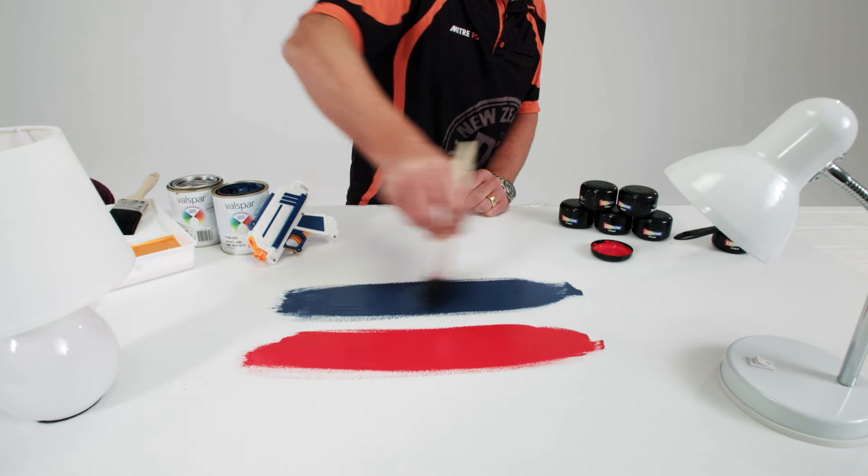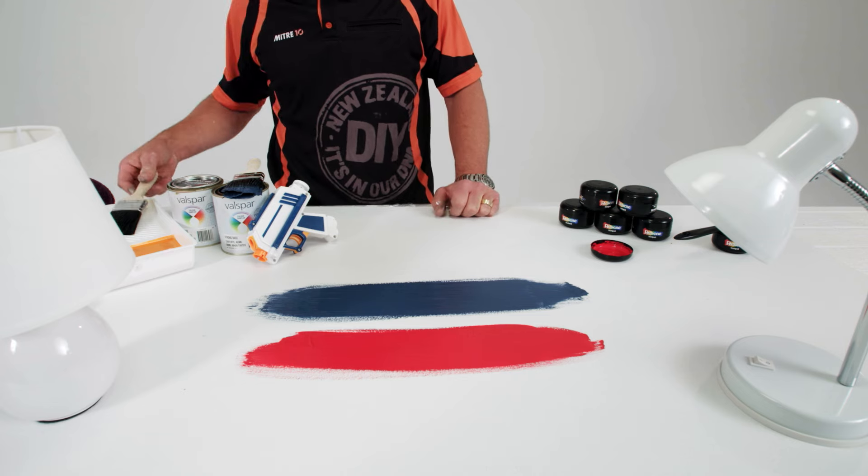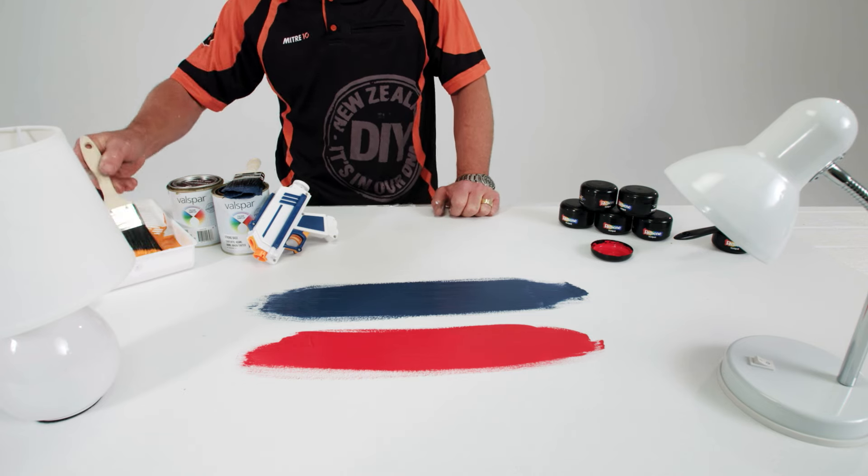In some cases, Valspar can even save you a bit of time, as it's a primer and paint in one, and can help you achieve a smoother application and finish.